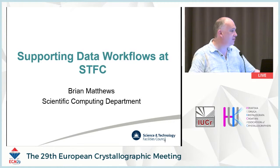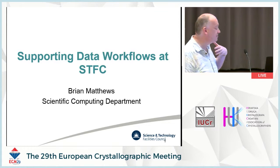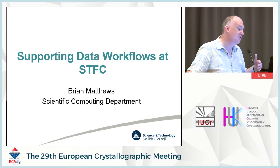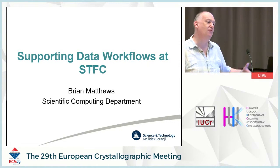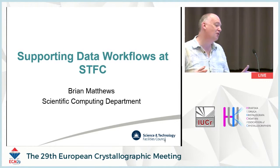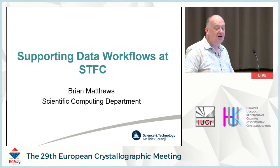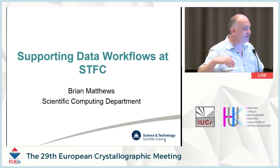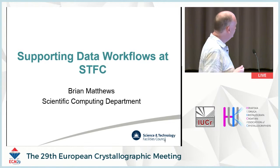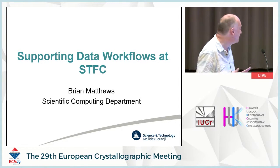Thank you and good morning, everybody. I'm Brian Matthews from the scientific computing department. I'm not a crystallographer, and we're actually two steps removed from the actual crystallography or the actual experimental teams. I don't think I'll mention crystallography once in this talk. Some of you may have seen some of this before, because my colleague Erica Yang has presented at previous meetings of this group, and some of the slides are similar, but I thought I would repeat some of it because there are new people here.